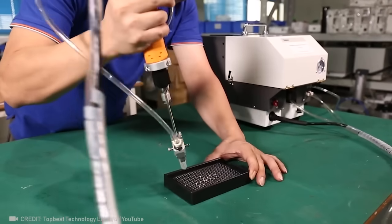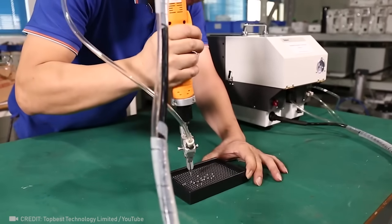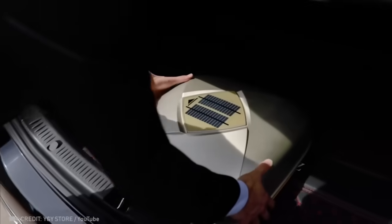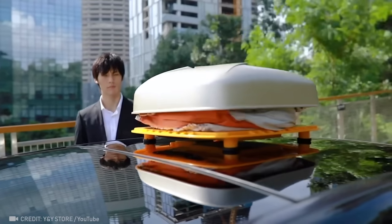Admit it, you wouldn't turn down this cool automatic screw feeder with an electric screwdriver either! There's also an automatic cover that can instantly protect your car from any sudden changes in the weather!